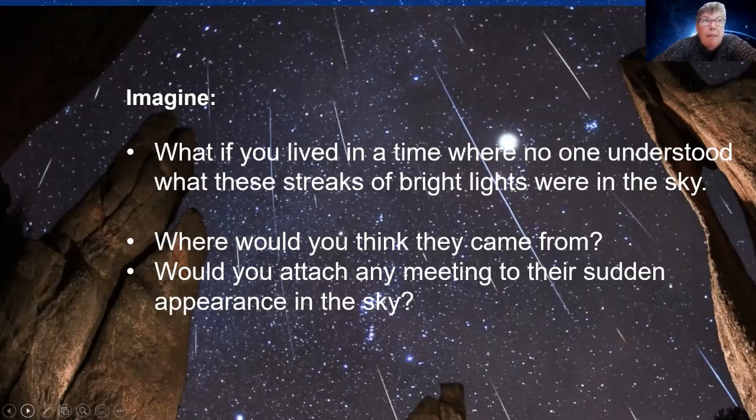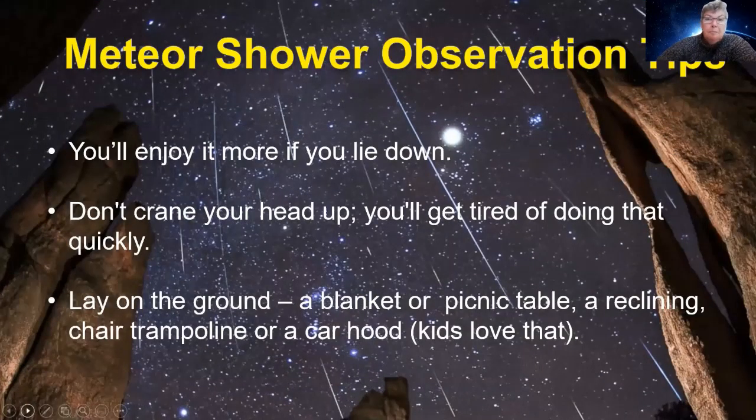When people didn't understand meteors, they could be quite frightening. When you only see one or two it's not so bad, but sometimes you can have major meteor showers that look like the whole of the heavens are falling. So how do you see them? The best way — and here are some tips — is you'll enjoy it more if you're lying down.